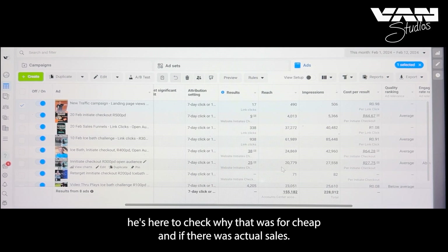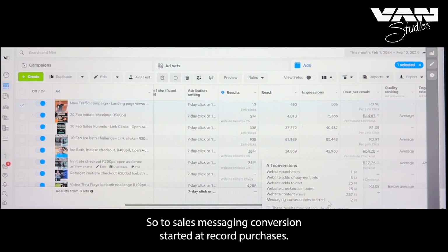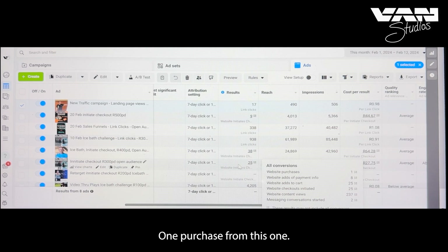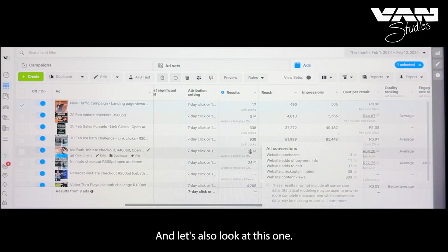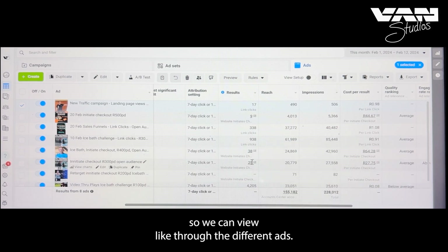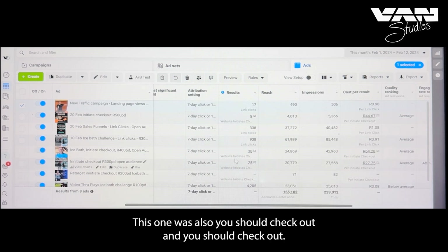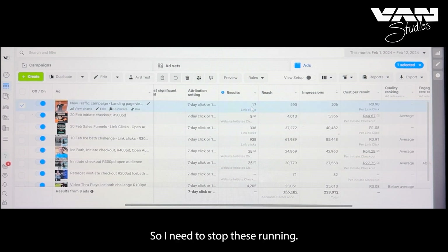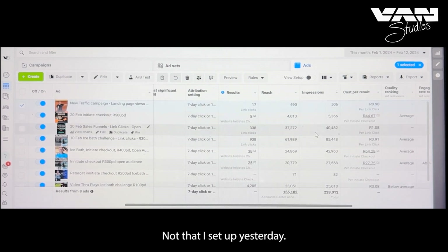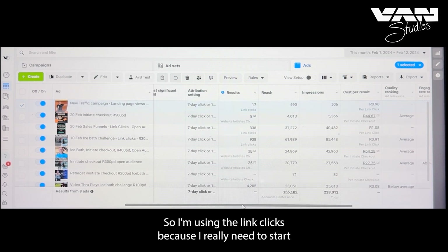Two sales from messaging conversions, one purchase from one ad and three add-to-carts plus purchases from another. Only the top three ads I set up yesterday are running. I need to figure out why there's such a big difference in link clicks between them.